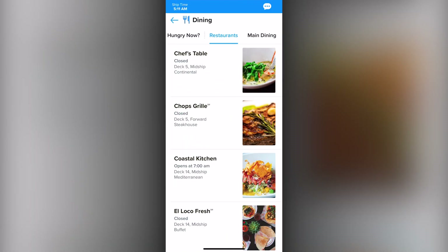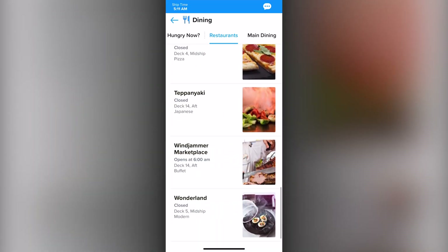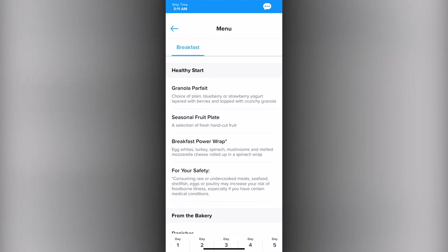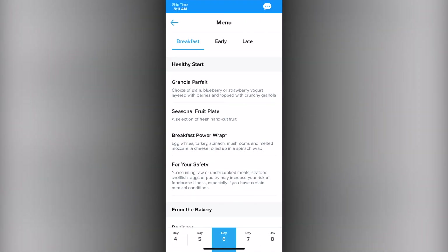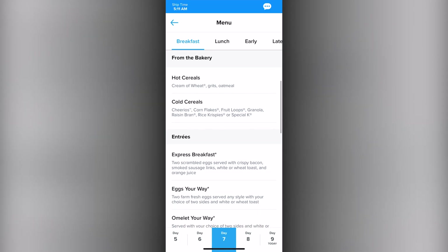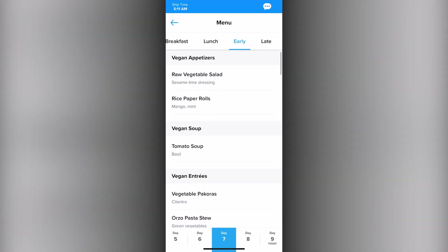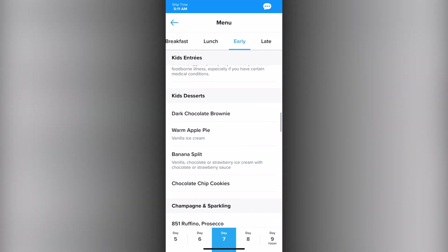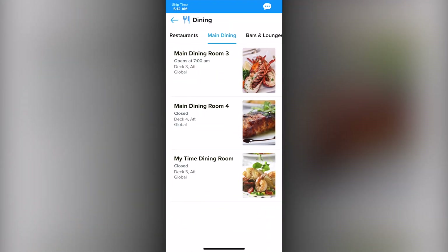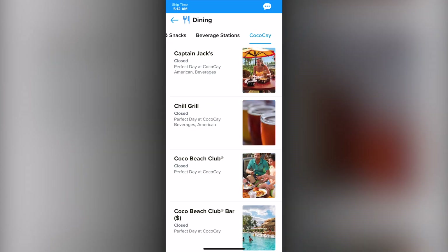You can also check any restaurant on board, as well as the main dining room, to see what the menu is for every day of the sailing, including the breakfast, lunch, and dinner menus. This also includes Coco Cay, if your cruise includes a stop there, as well as Labadee.